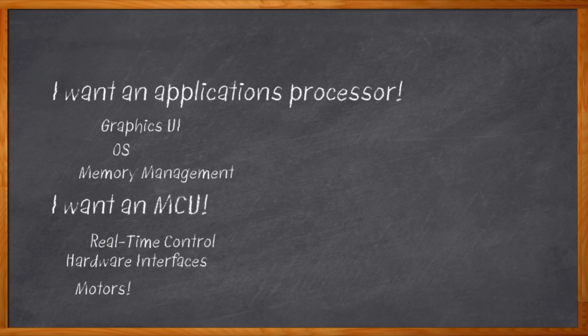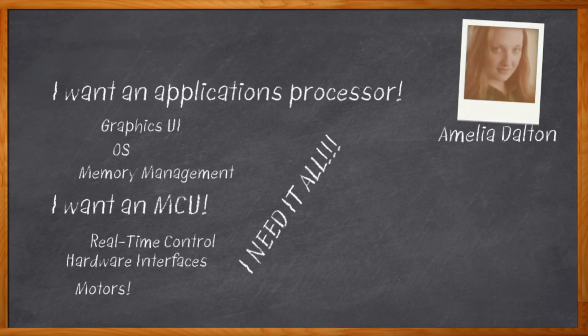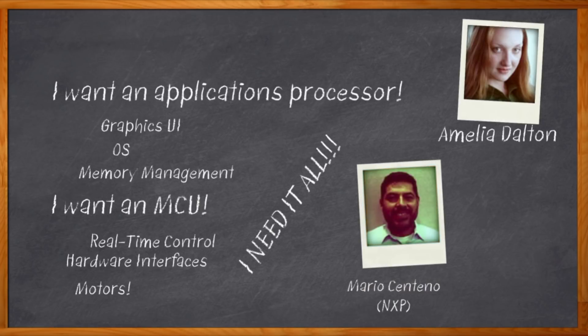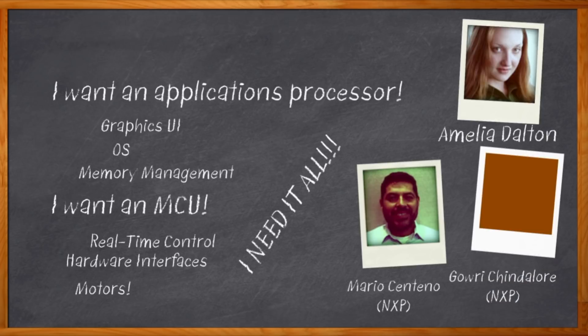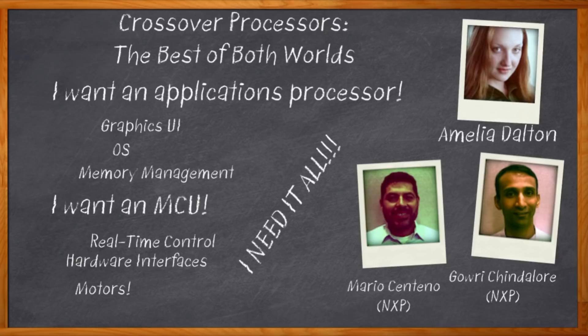I need something that has the best of both applications processors and microcontrollers. Hi, I'm Amelia Dalton, host of Chalk Talk. In this episode, I'm talking to Mario Centeno and Gauri Chindalor from NXP about a new type of processor that brings the features of applications processors and microcontrollers to the table. It's pretty cool. Let's check it out.